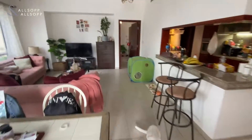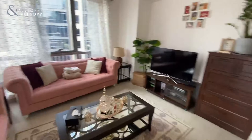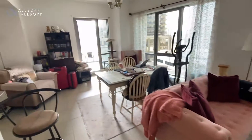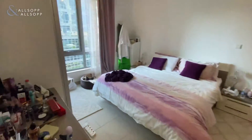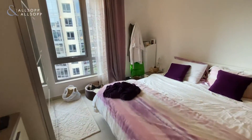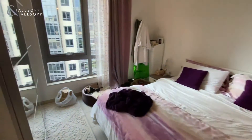The nice thing with this apartment is the very square layout, which means that you can rearrange the sofa and the dining table. This leads directly onto the bedroom — really good size. This apartment is over a thousand square feet.